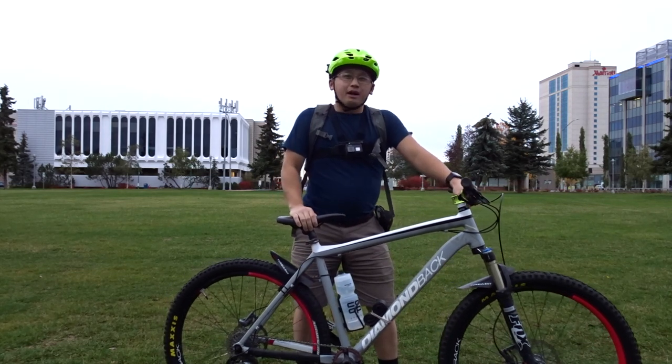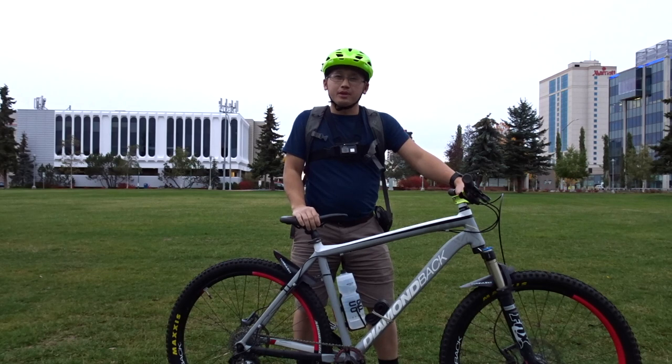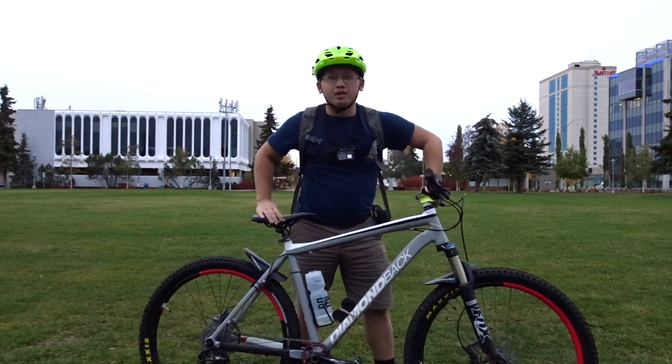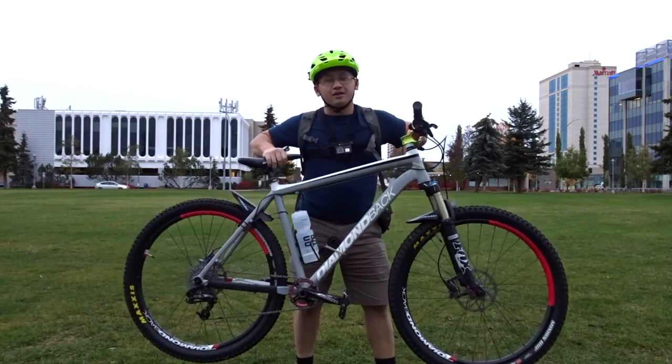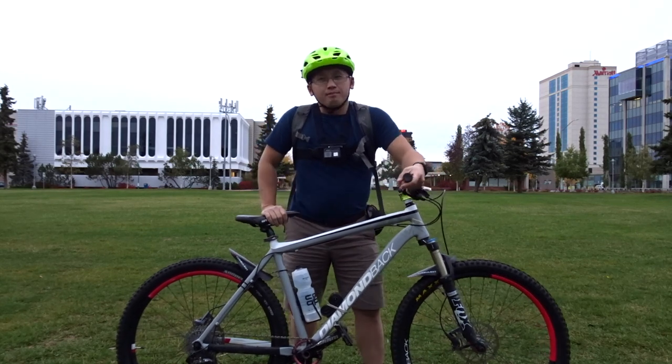Over the summer in Anchorage, Alaska, bike theft has been on the rise and most of it's caused by homeless people and people that do drugs. In this video I'm going to demonstrate how to properly profile somebody on the street that has a bike that might be stolen.